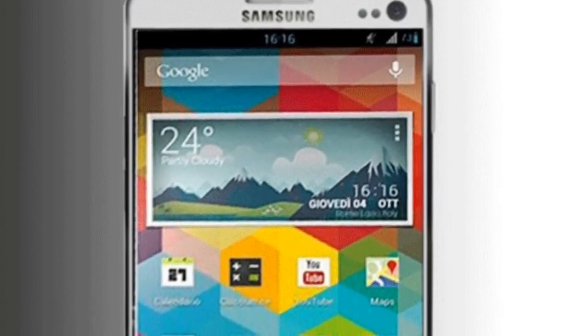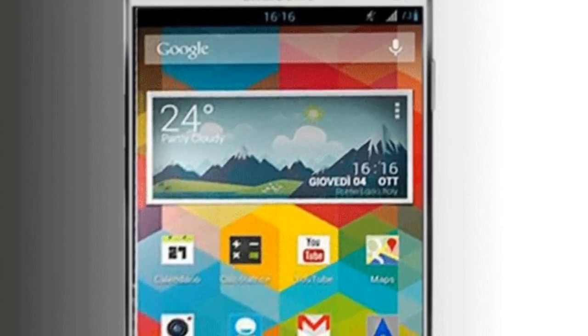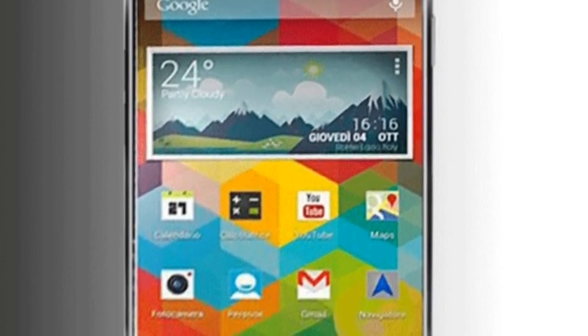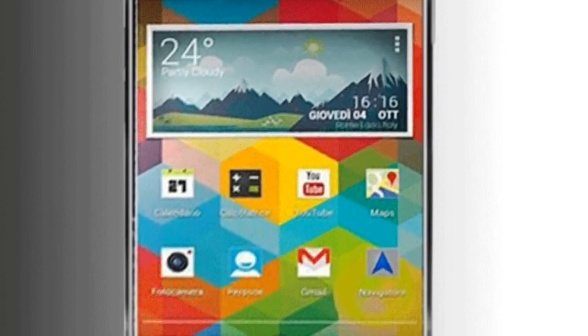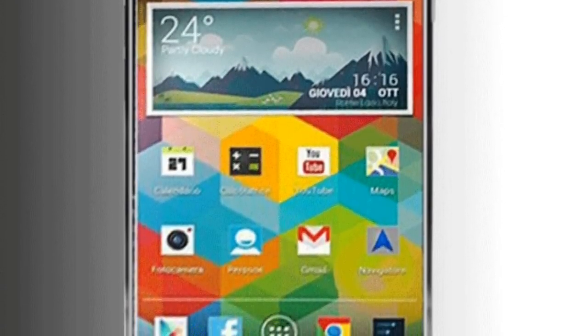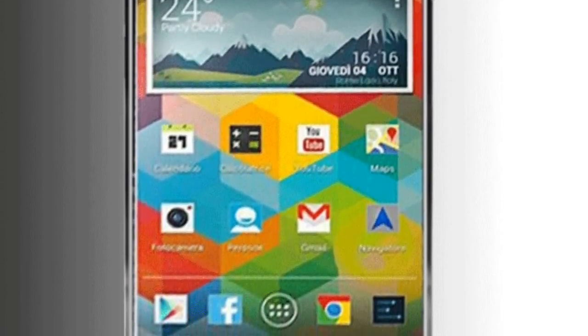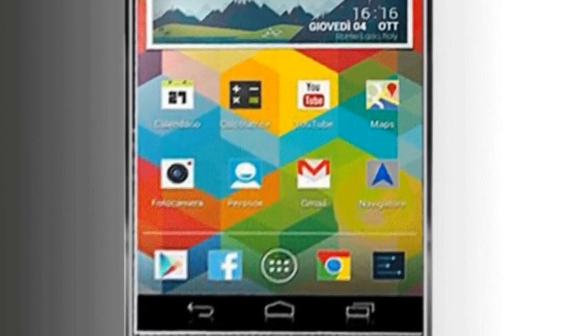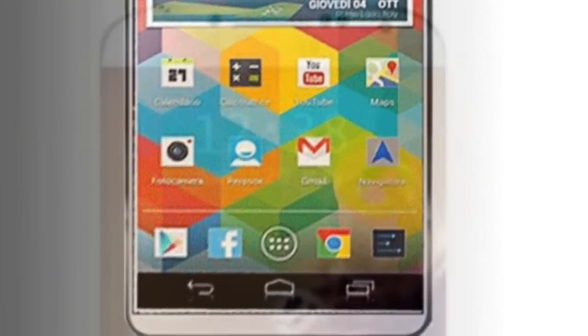Hey guys, just want to make a quick video talking about the 5.25 inch QHD display for the Samsung Galaxy S5, which has been leaked. While it may not be curved, the display of Samsung's upcoming Galaxy S5 is certainly going to be stepped up from the 1080p HD screen of the Galaxy S4.